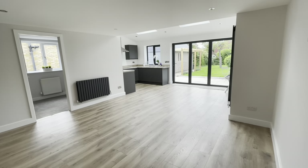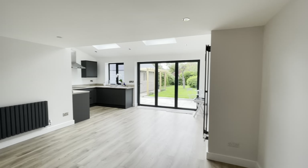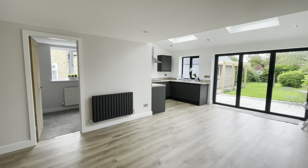So it's very, as you can see, it's very open plan, simple, and classy, so people can add whatever they want to the property.